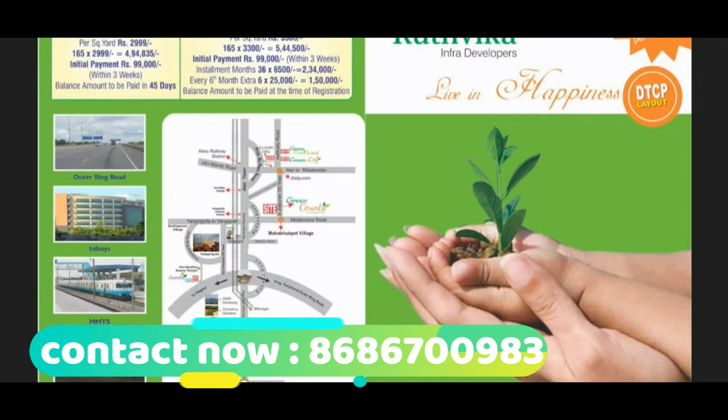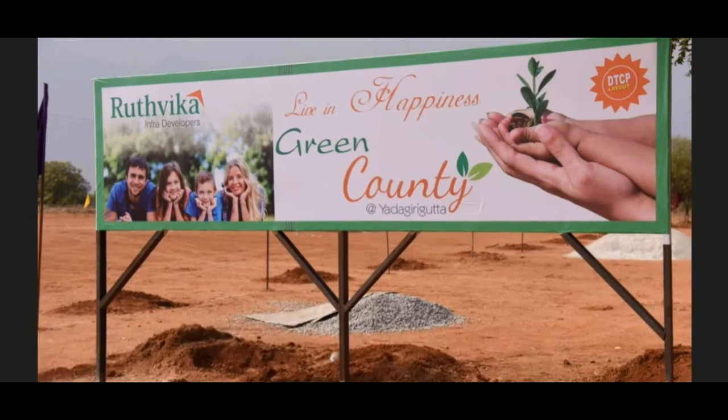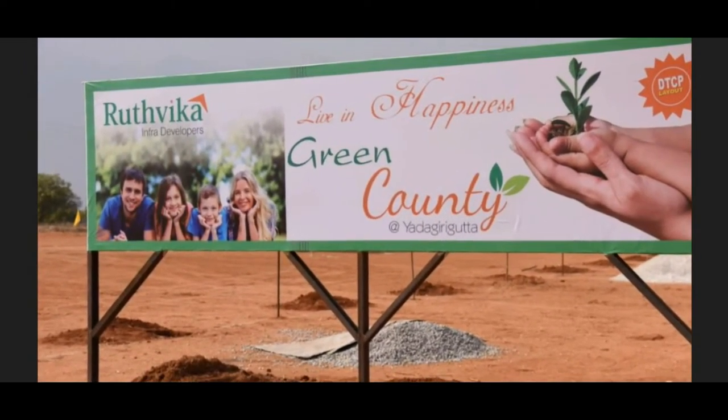The cost is per square yard at Rs 2,999 only. Rutvika Infra Structure Developers is a novel entry in the real estate with their ventures led by commitment and highly experienced personalities. They give value for money and full satisfaction.